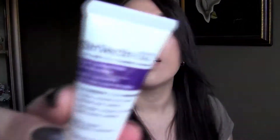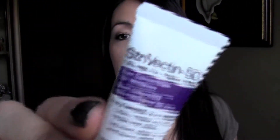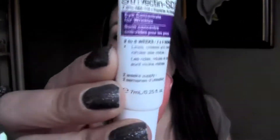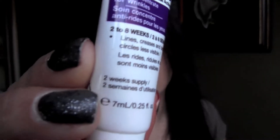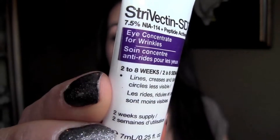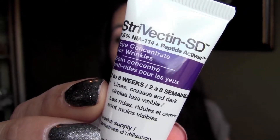The next thing in here is from Strivectin — the Eye Concentrate for Wrinkles. It's supposed to be a 2-week supply, which is a decent sample size. It says in 2 to 8 weeks your lines and dark circles should be less visible. I'm using this not just under my eyes but also on my wrinkles and my forehead because I'm getting older.